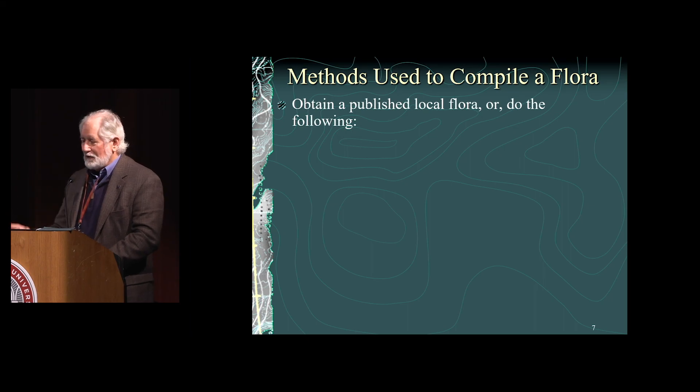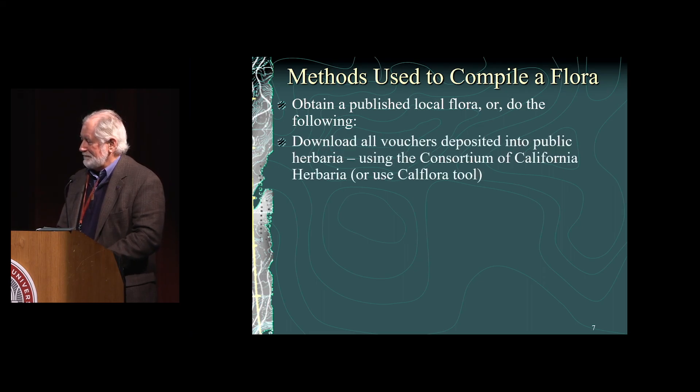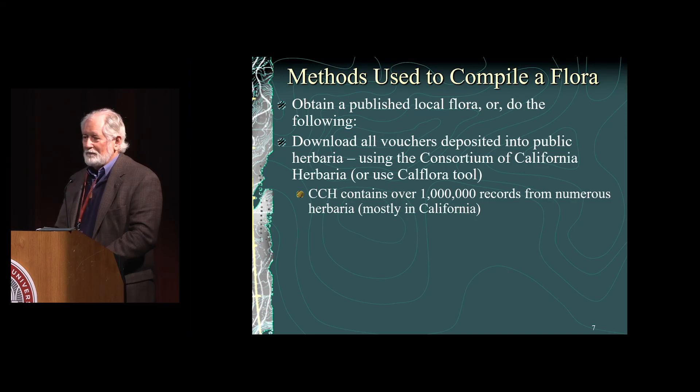Methods used to compile a flora: the most basic work is to obtain a local flora if someone has already published one — like David Keel for San Luis Obispo County — or figure out what's in the county if one hasn't been published. One approach is to download all the vouchers deposited in public herbaria through the CCH — the Consortium of California Herbaria — and request all vouchers for a given county. There are over a million vouchers in the CCH database, though not all herbarium specimens are in the database yet, so there's still a lot more data that needs to be entered.